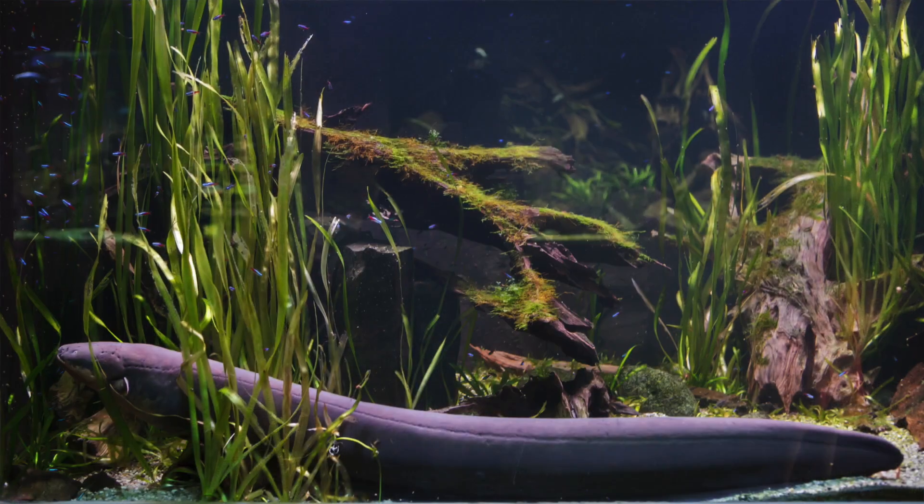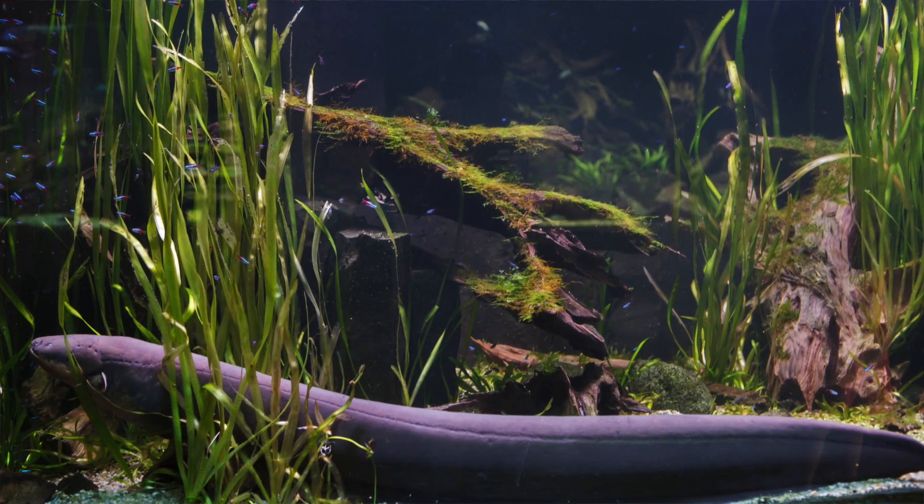I've seen baby eels many times in brackish waters and they're just really really cool to watch. Sometimes you can find them by the hundreds if you're in just the right place at just the right time. American eels are amazing little fish — and no, they do not shock you. That's the electric eel. Can't wait to find one of them.